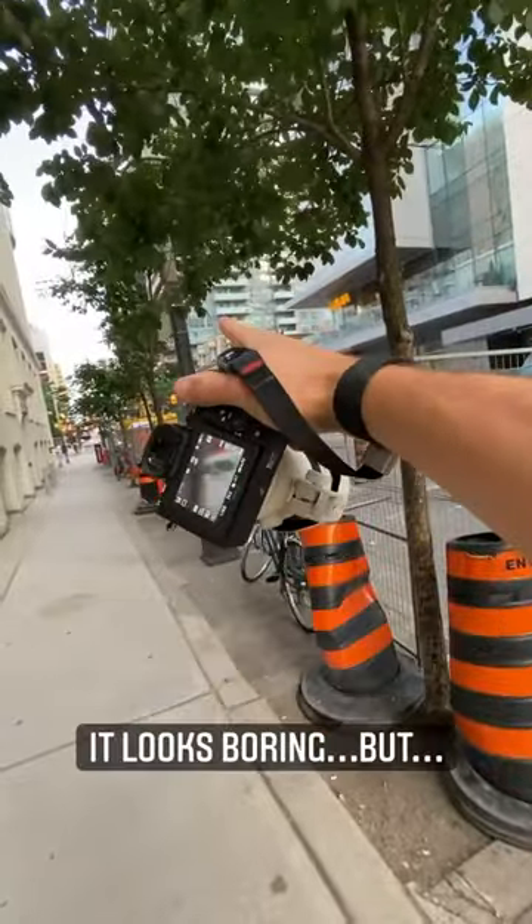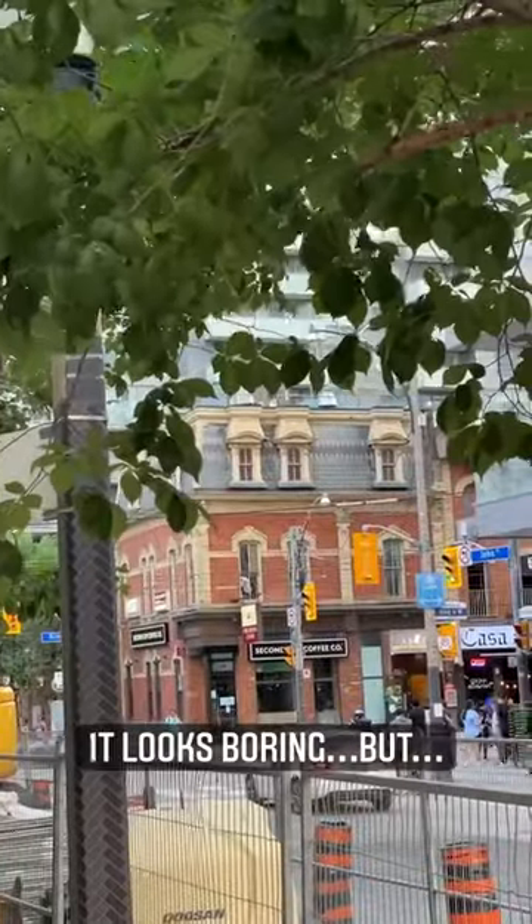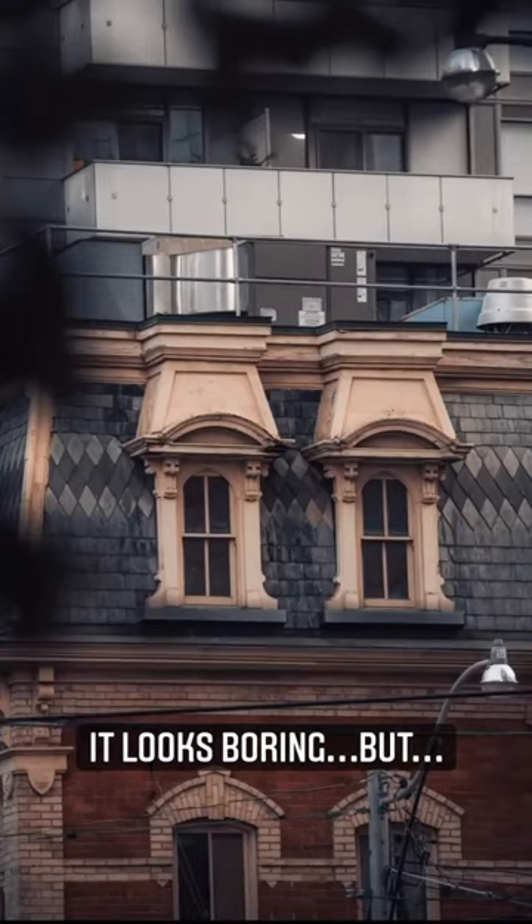They help show the environment and really convey the mood and the atmosphere of where you are, like this shot where the tree is framing the windows.